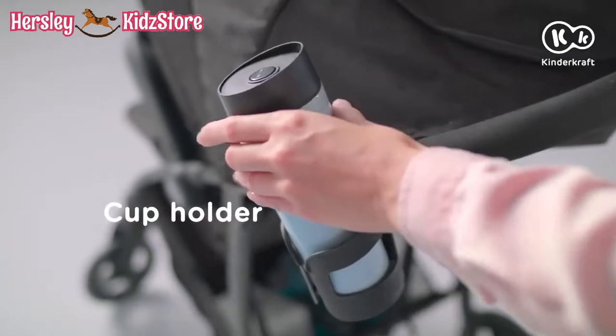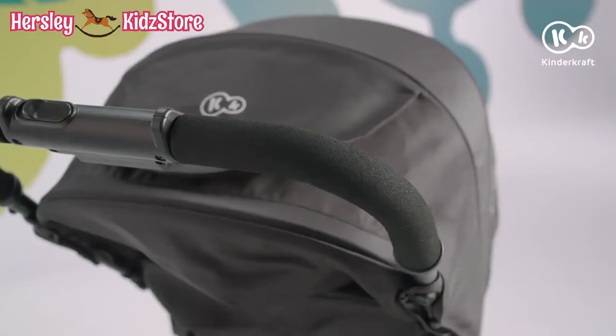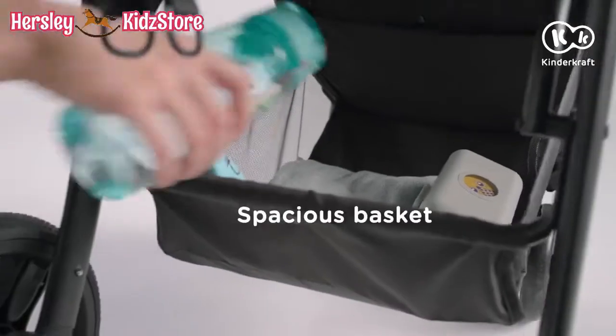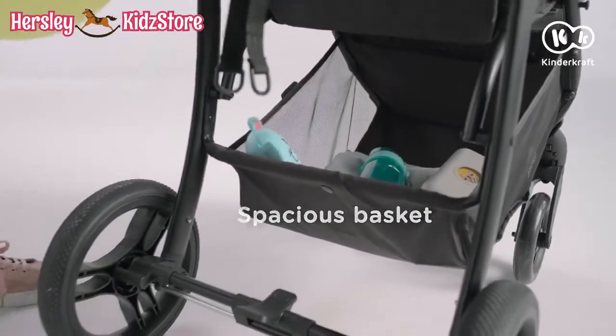Mum could use a cup of coffee — there's a long walk before us. Fortunately, even the handle grips are comfortable. You can fit all the things you need in the basket.